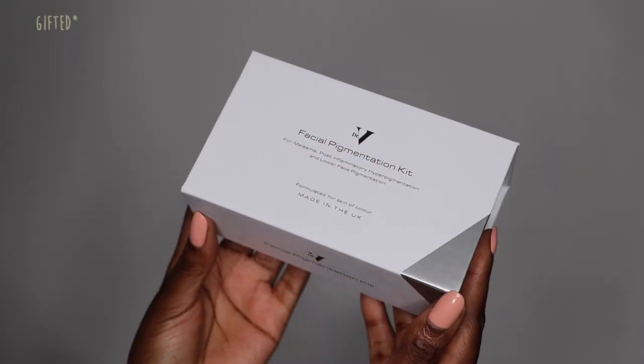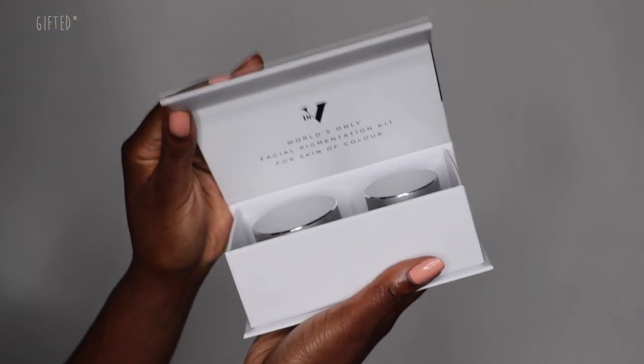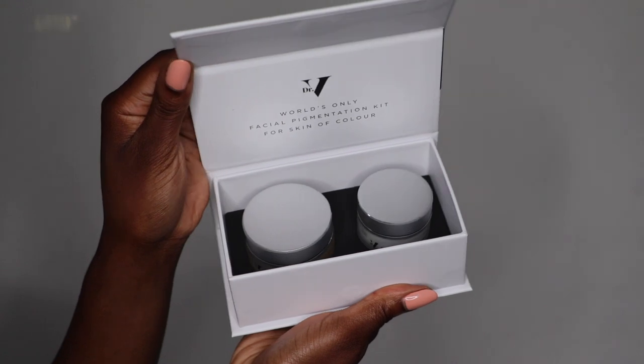Recently I was sent the Doctor V facial hyperpigmentation kit to try. This was gifted to me, but of course my thoughts and opinions are my own. I'm going to be sharing updates for one month, six months, maybe nine months even, because it's going to take a bit of time to see a difference with this product. I'm going to share my journey and see whether this kit really works.